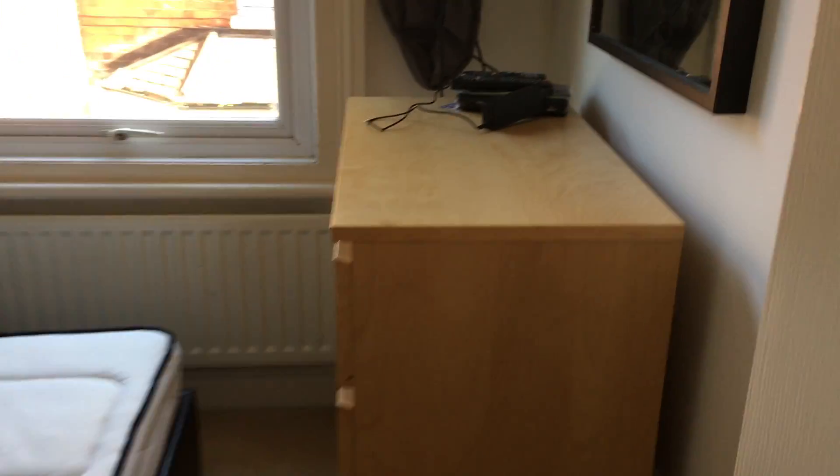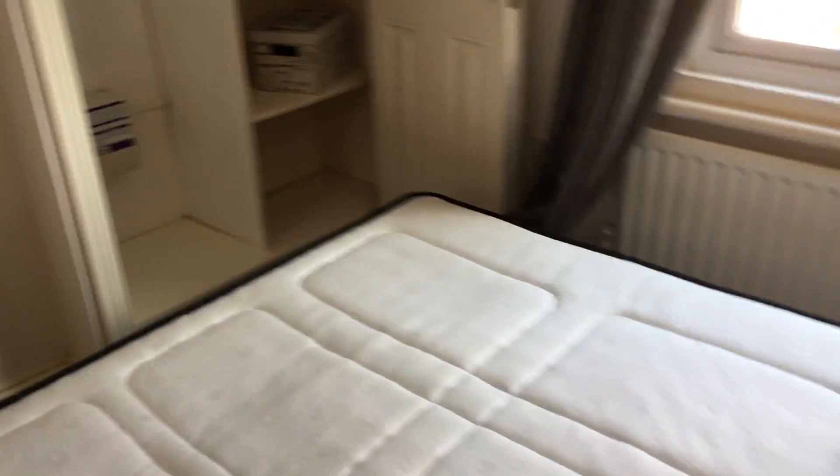And then back to the other smaller bedroom here. So you can see it's not a huge room, but again, for visitors it should be fine.